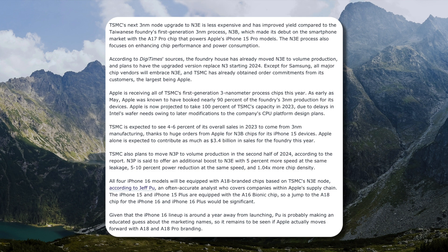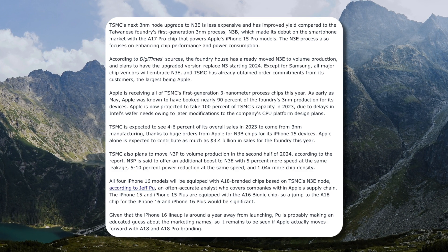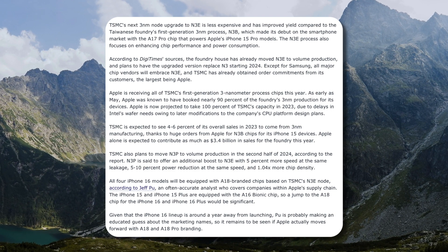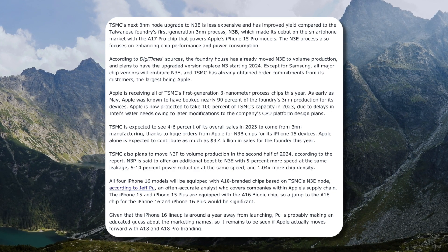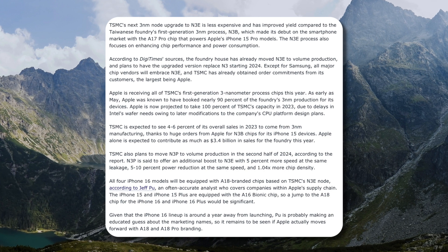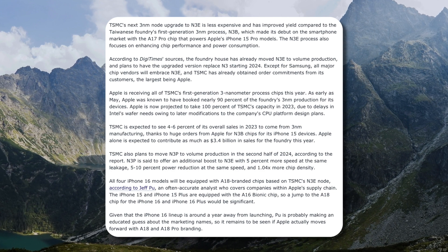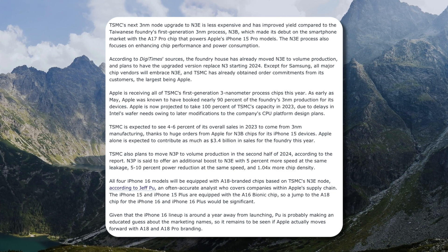TSMC is also expected to move N3P — which is a completely different process — to volume production in the second half of 2024. N3P is said to offer an additional boost over N3E with 5% more speed at the same leakage, 5 to 10% power reduction at the same speed, and 1.04x more chip density.